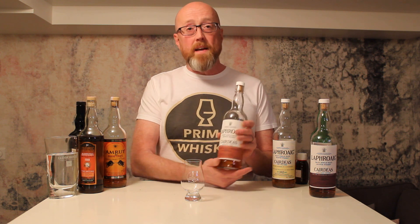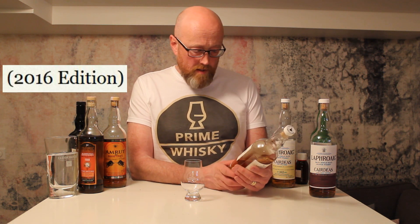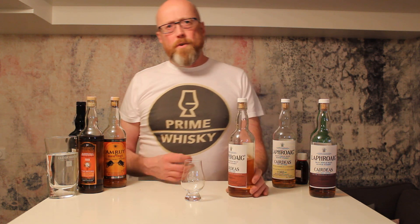Moving on to number four on my list: the Madeira Cask. The ABV is a bit higher at 51.6, so you get a little more character. I think this one is quite exceptional with the Madeira — you get all the heavy peat from the Laphroaig, and then you get some sweetness from the Madeira. It's a perfect combination. So for the number four spot: the Madeira.